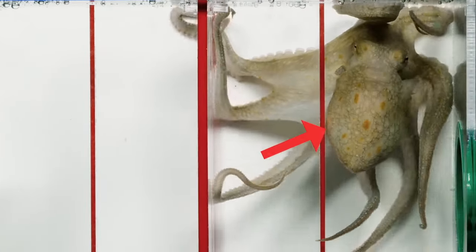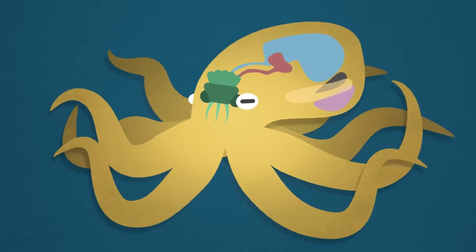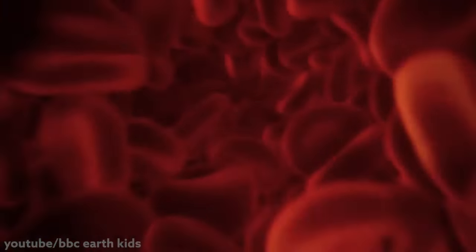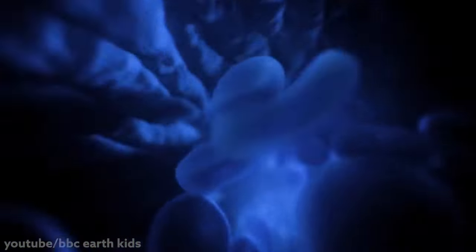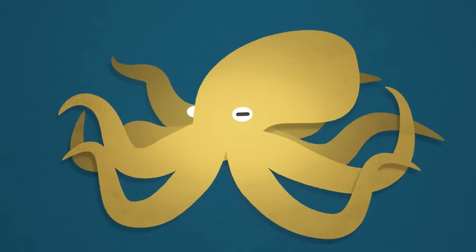While this part looks like a big nose, that's actually their main body where all their vital organs reside, like their brain, stomach, gills, kidneys, ink sac, siphon, and their three hearts. Two other cool facts about octopi: their blood is blue because it's copper-based, since that's more efficient in cold, low-oxygen environments. And if they lose an arm, they can regrow it completely, and it will look indistinguishable from the original.